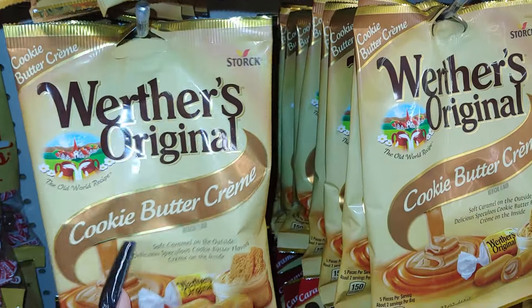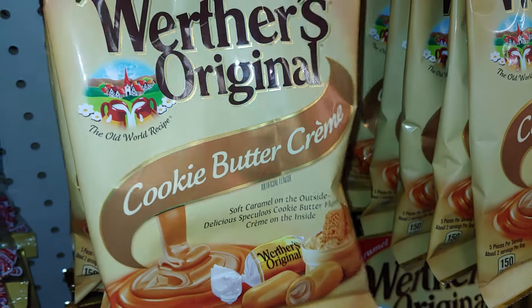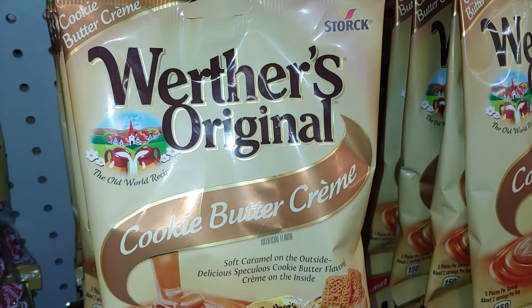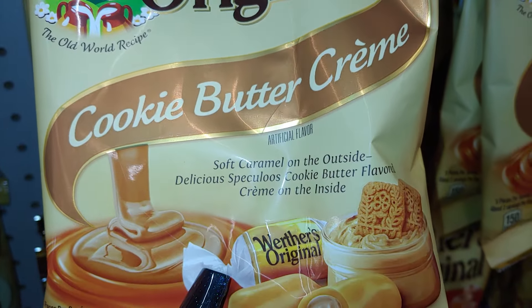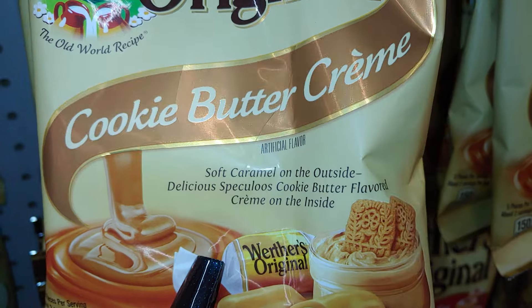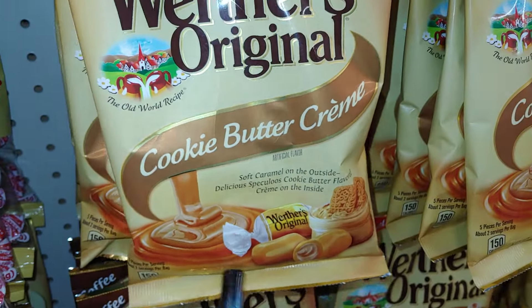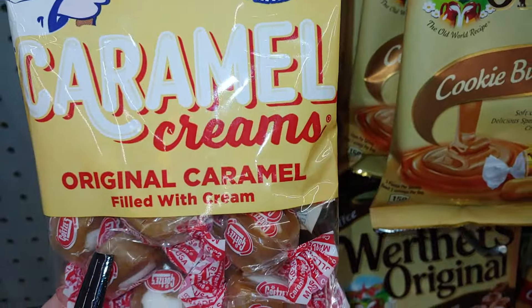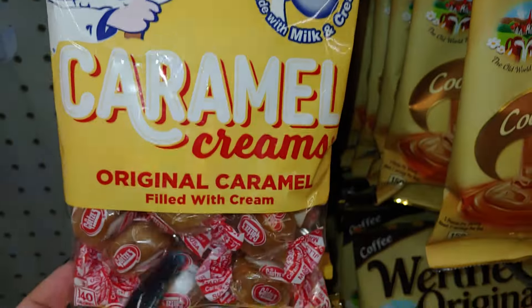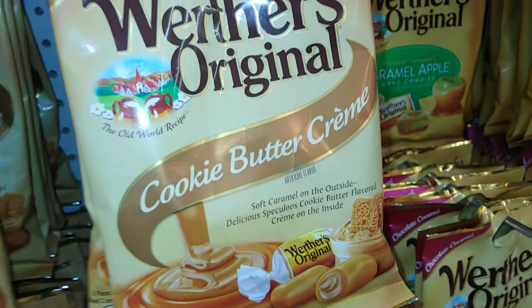And all this reminds me — this is new to me for Dollar Tree. I need to get this for Mr. Handsome — you know how he loves his sweets. This Werther's Original Cookie Butter Cream — soft caramel on the outside, delicious, speculous cookie butter flavored cream on the inside. Look at that packaging — that is new, I like that! And of course the original caramel creams filled with cream, made with milk and cream. Werther's Original always reminds me especially of fall and Halloween.